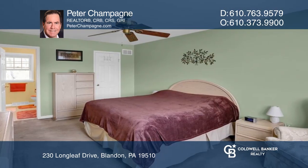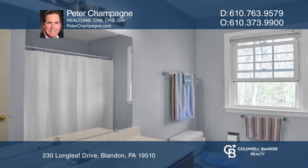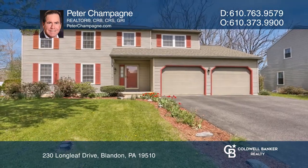An attractive fenced yard backing to a wooded area offers privacy as you relax on the deck. Enjoy the convenience of an attached two-car garage on cold mornings. Buy your dream home today by calling Peter Champagne.